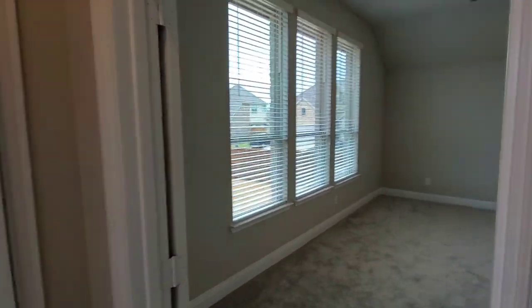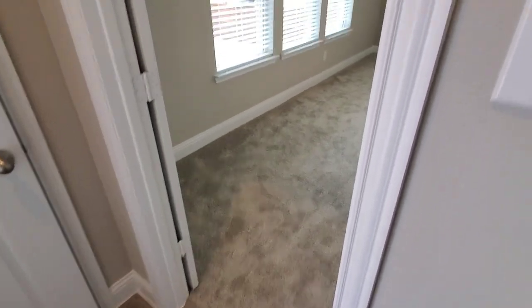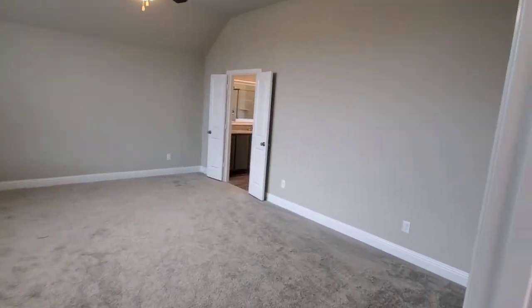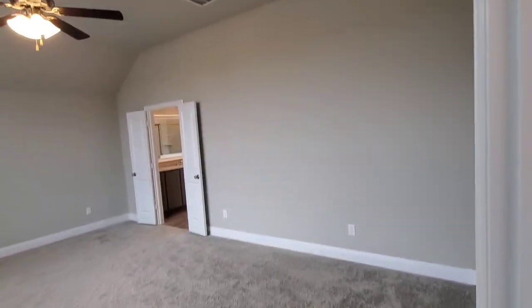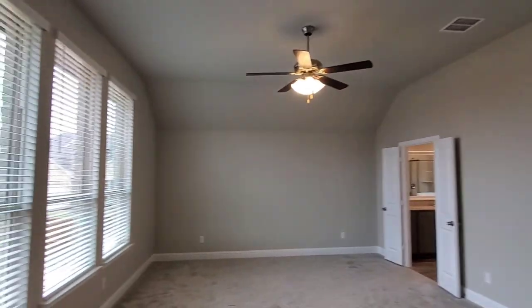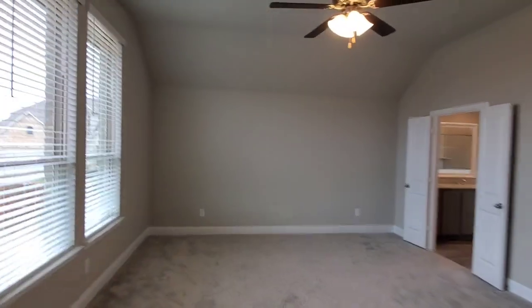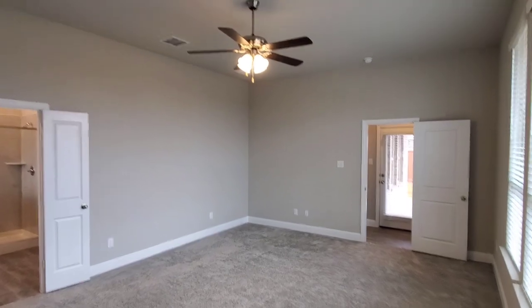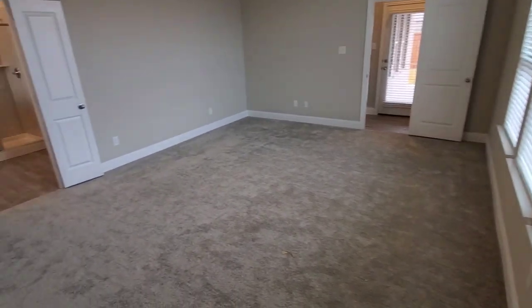Now we're heading into the master bedroom, and this bedroom is massive — it is huge. This is another one of the things I absolutely love about this house. We have a lot of really great floor plans in this neighborhood, but for me personally, this is probably my favorite plan: three bedrooms with this master bedroom just being absolutely massive, and that huge formal dining and family room area. This is the one for me.